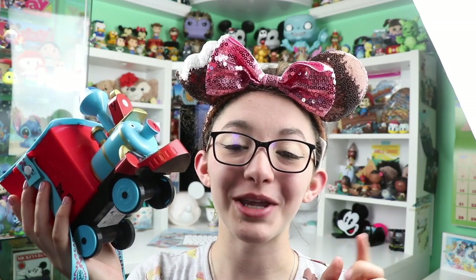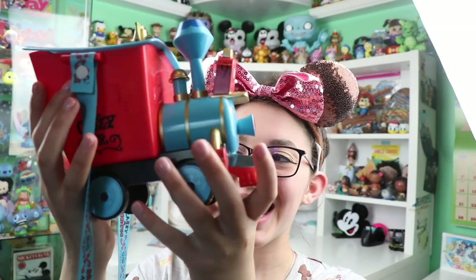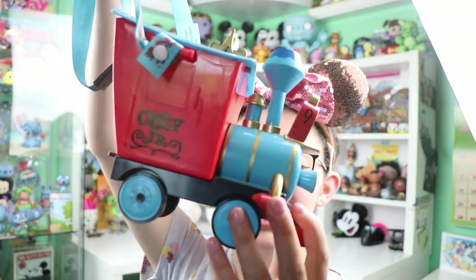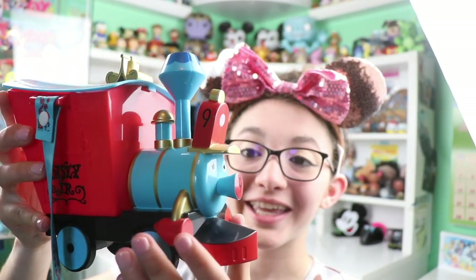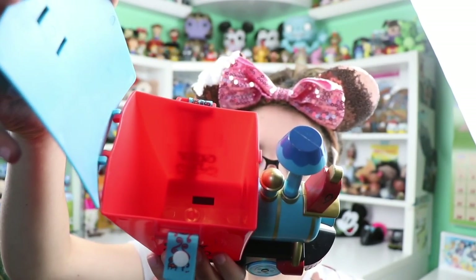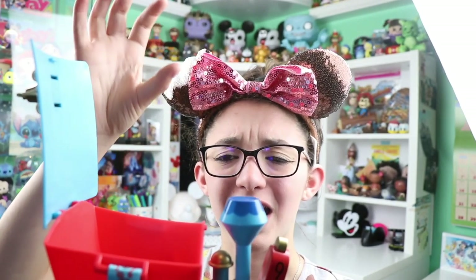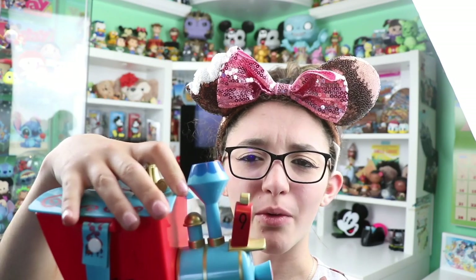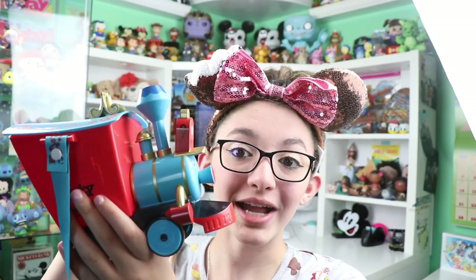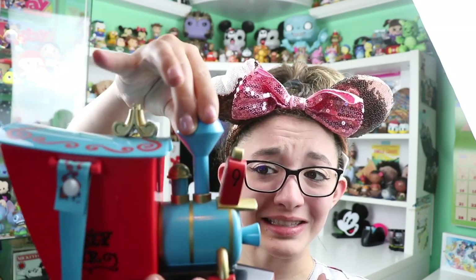Now we're on to the Magic Kingdom popcorn buckets. Here we have the Casey Jr. train — this one is a really bright blue and red, and the wheels even move on this bucket. It has a lot of really cool golden details. You access the popcorn from the compartment — it's a pretty good size but this is like your standard size popcorn right here. One of my favorite things about this bucket — I had no idea it did this when I purchased it and it was not being advertised — if you have this popcorn bucket, take off the little engine piece, because it's a train whistle!